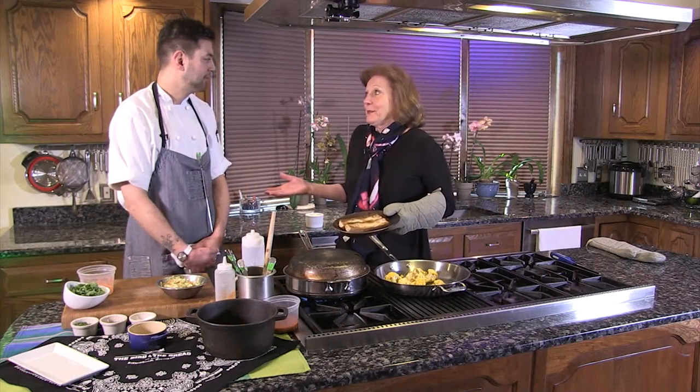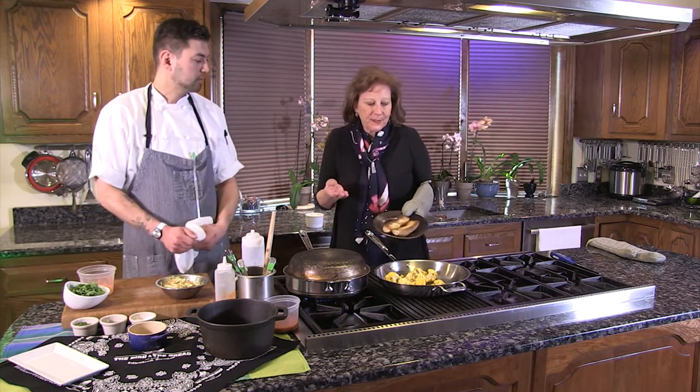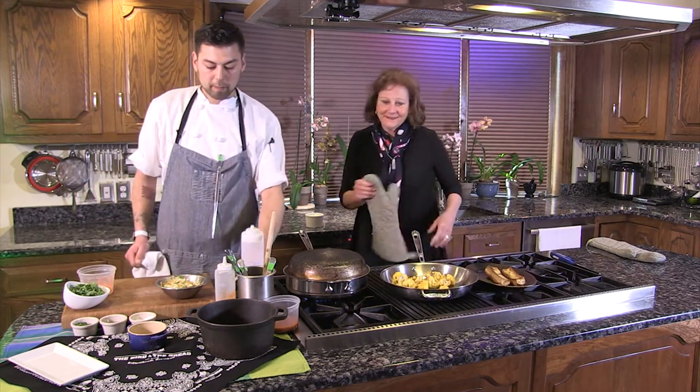I have to say, I think the Bird and the Bread sounds like a really cool place to work. Absolutely — it looks like you're getting a really neat team together. We are building a great team. Okay, we've got our toasty bread and our cauliflower is hot. What's next? Well, right now I'm just going to whip up a little slaw — it's one of our side dishes.